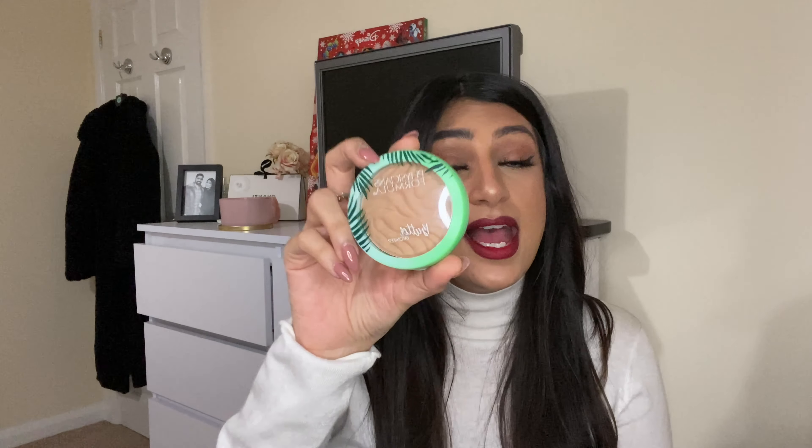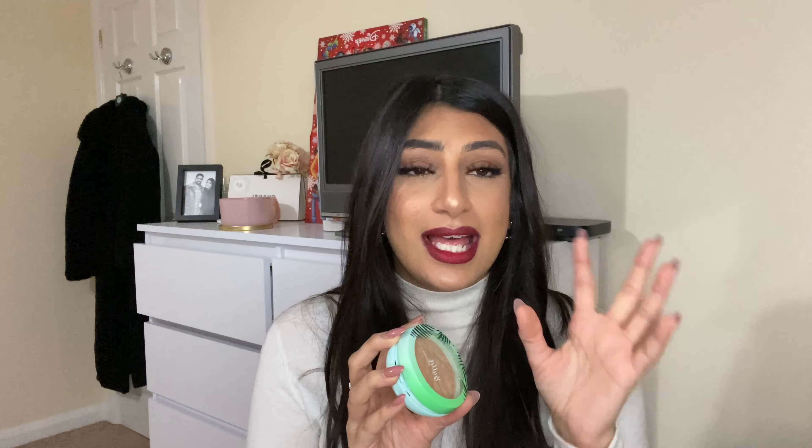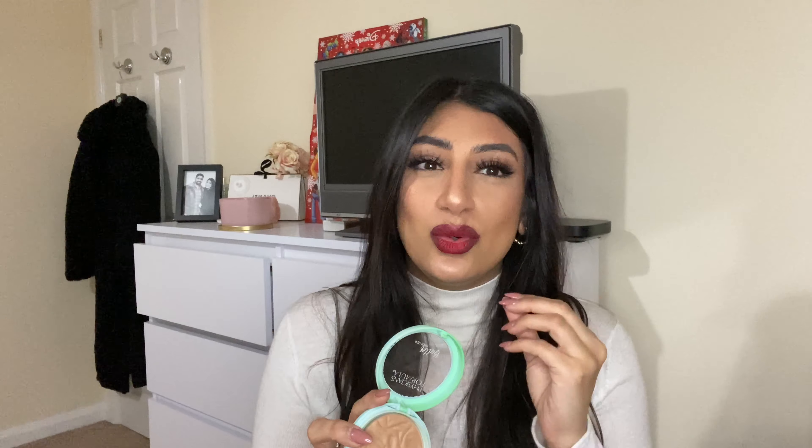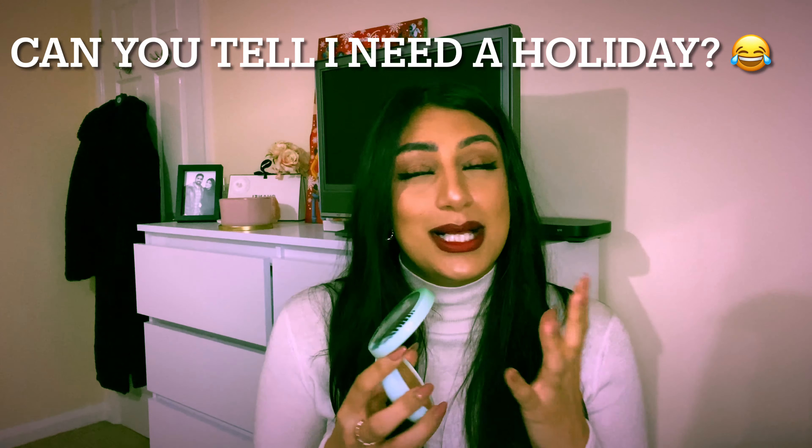My first one is the Physicians Formula Butter Bronzer. I didn't hear about this brand until maybe a couple of months ago. I bought this off Feel Unique because I saw it on Instagram and the post looked really pretty, so I just googled it and bought it. The pro for me is when you open it, it smells like a holiday — that sun cream smell, the beach, the sand, the cocktails.